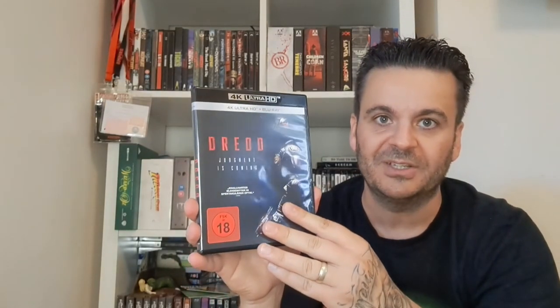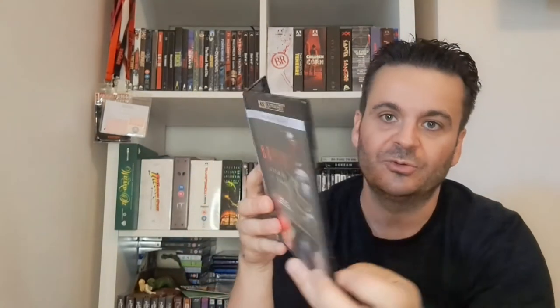Another German release — Dread. Pretty cheap, just a slim Amaray case, no reversible art. The movie was okay, not that great really. Basically it's just The Raid with hallucinogenic drugs. Worth a watch but maybe not something to return to.